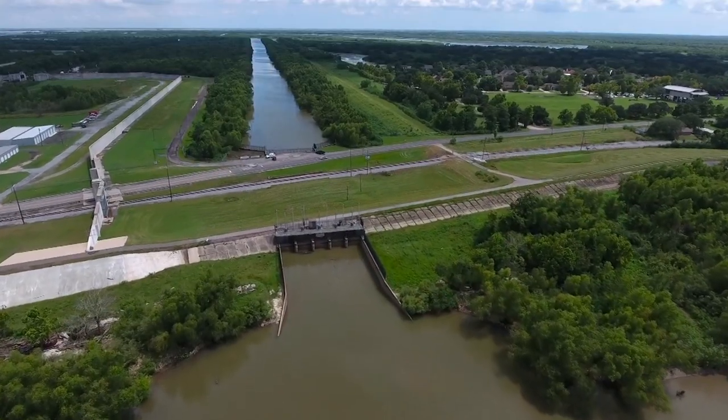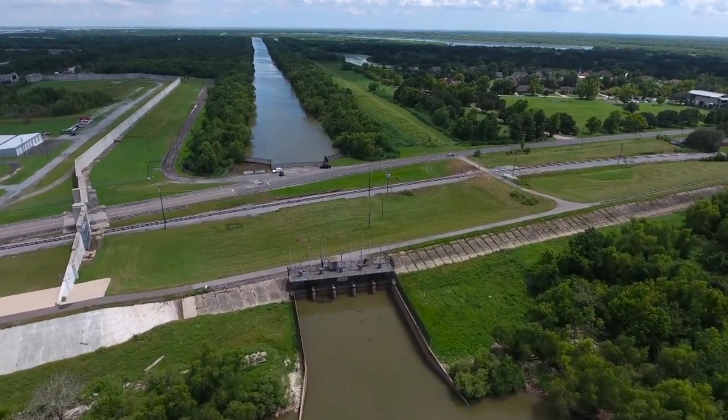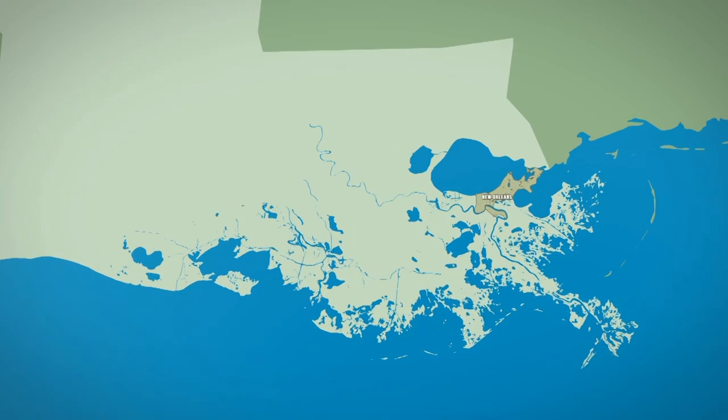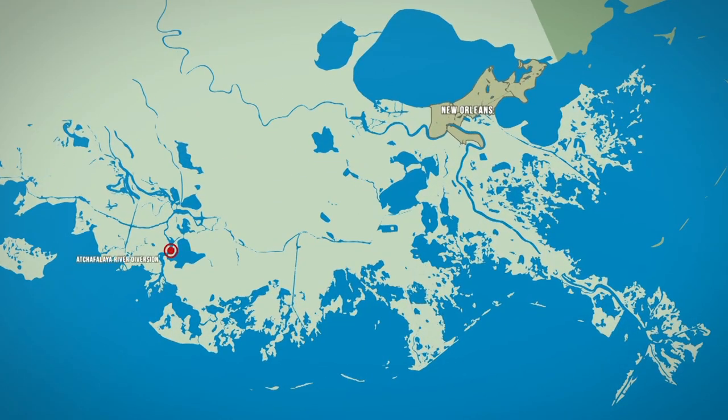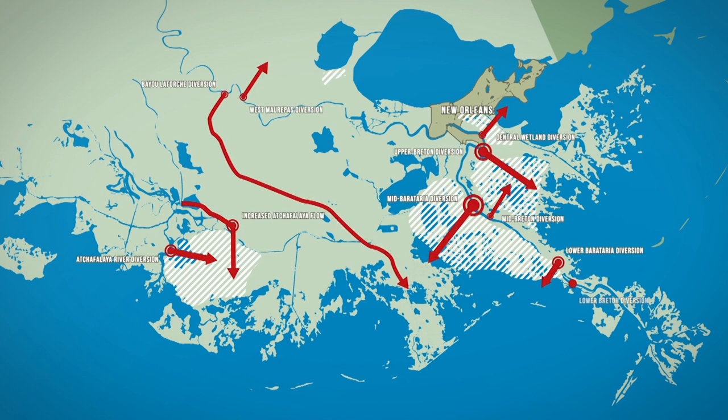After multiple scientific studies, computer model analyses, and contentious public debate, the state ultimately identified areas they felt would benefit from river diversions and began construction. It's about honing in on what really matters and trying to get to those key trade-offs — not using the science to conclusively answer policy questions, but truly using the science to inform the conversations that are happening and making sure that it's the right science coming at the right time.